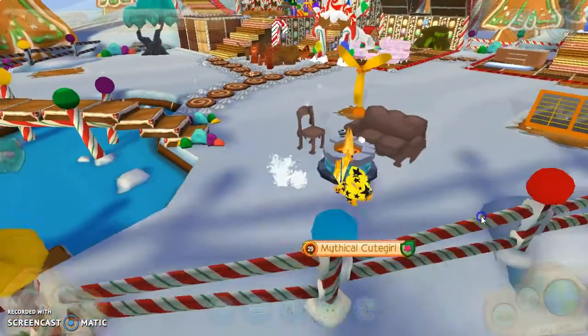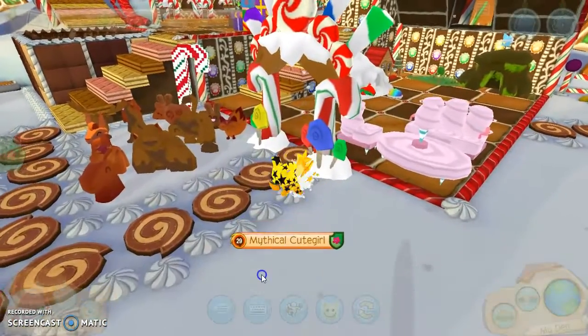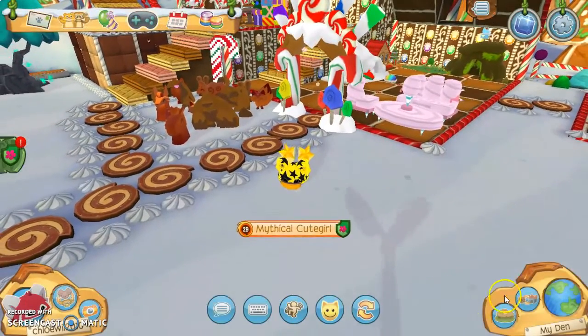I need to stop getting distracted. So there you go. I love this archway too, it's so pretty. I love Christmas — just so you know, it's my favorite holiday.